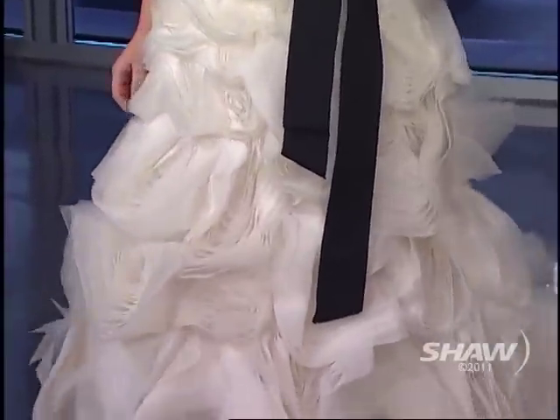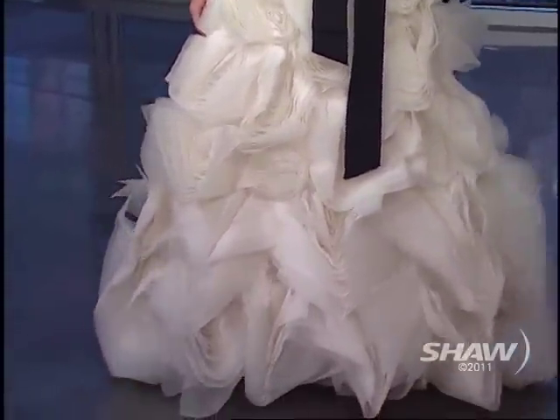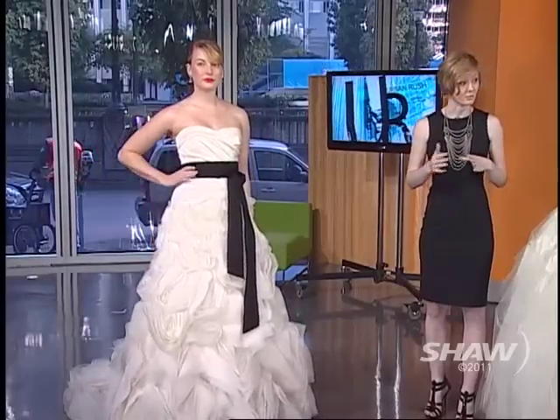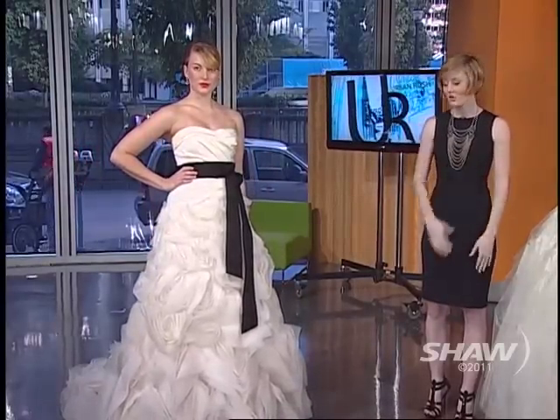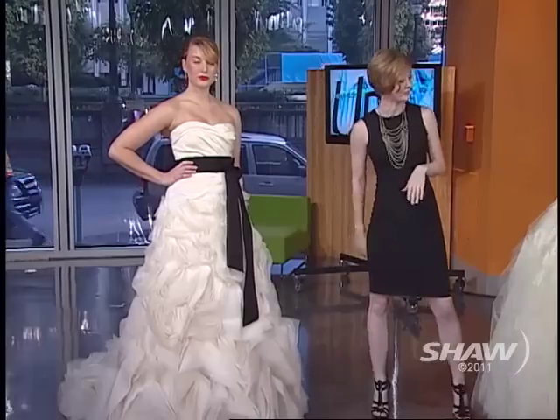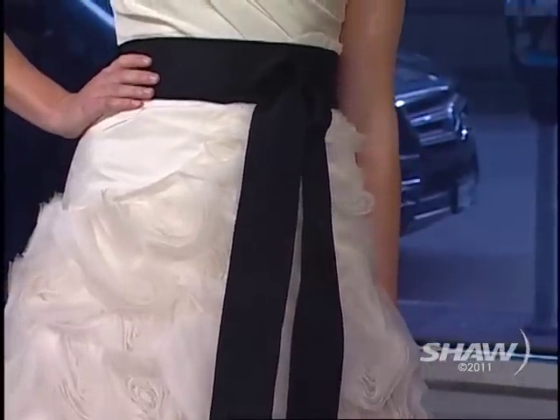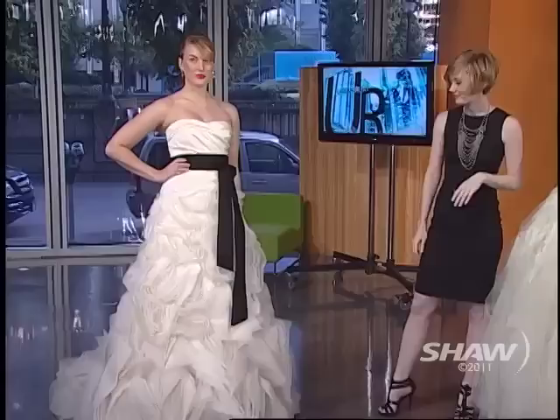That goes to show how Vera Wang just has a way with fabrics. She really works with texture — her signature is contrast, primarily mixing hard and soft, so you get this really frothy skirt set off by quite a clean bodice. It's so nice to have that contrast where you're very fitted and then it just cascades with drama.